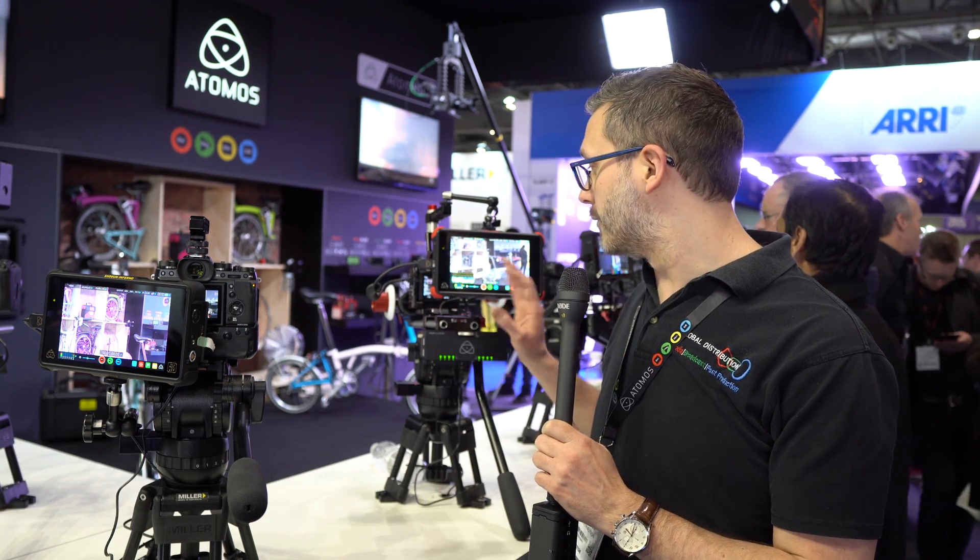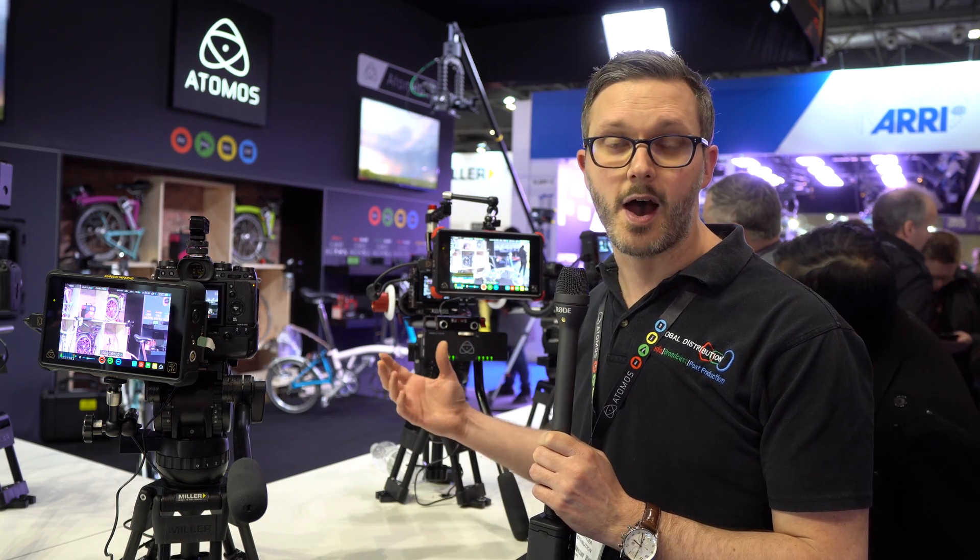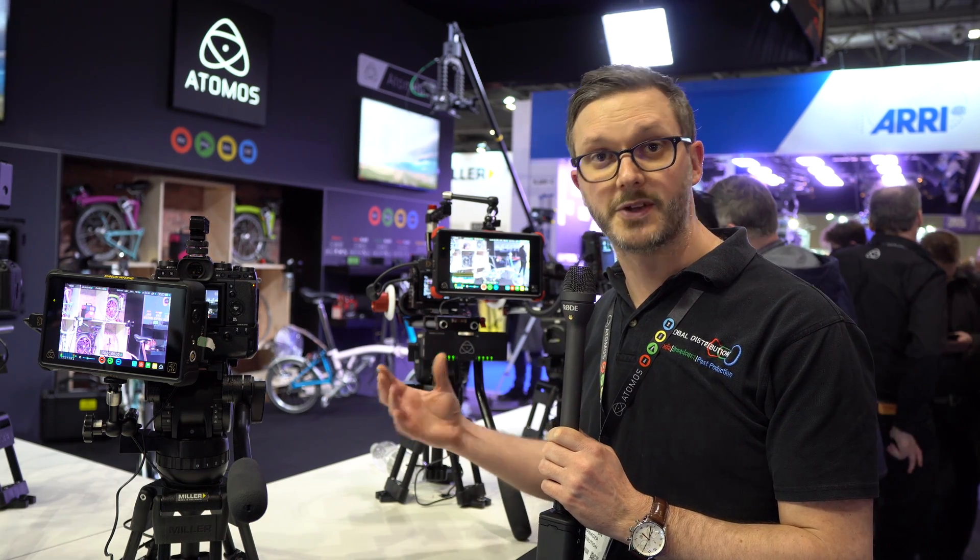My name is Richard, I'm from Global Distribution. We're the Atomus distributor for the UK, Ireland and Nordics. We're here at BVE 2017 and what we're going to talk about here is the latest Atomus Flame Series and also the Inferno which sits just above that.